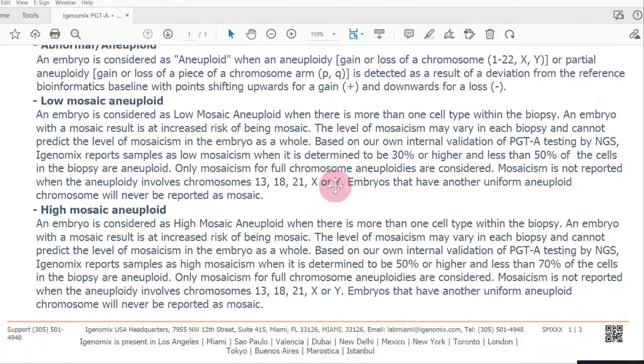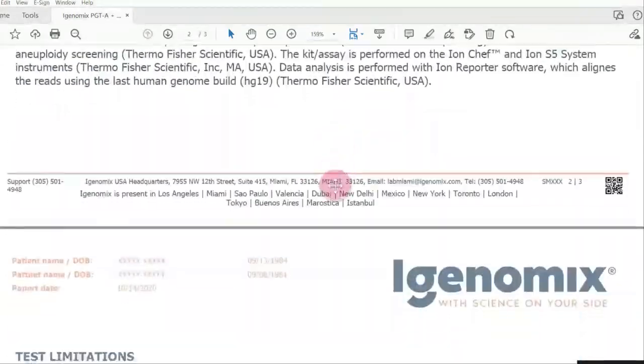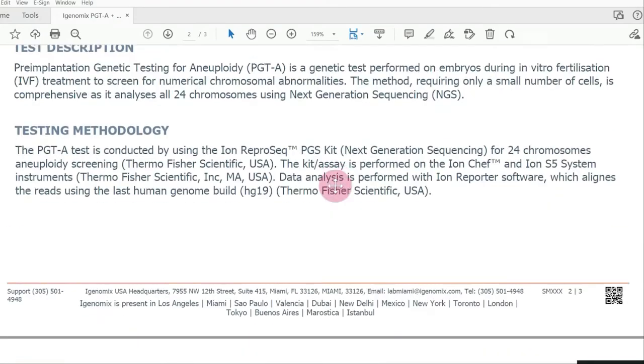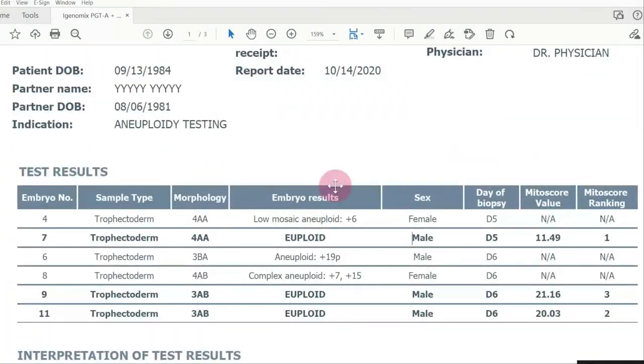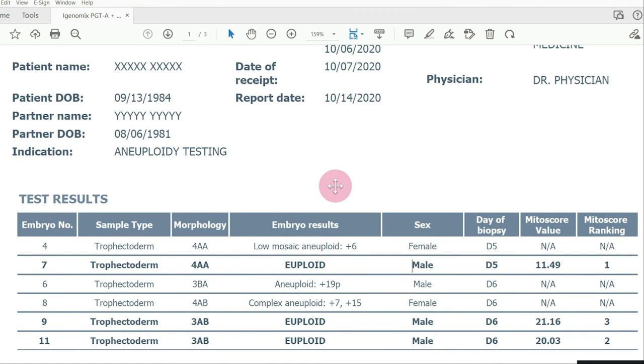If you scroll down, you'll see more information about each of the different types of results that can be observed. I'm not going to dive into that right now, but I'd love to hear from you. Do you have any questions about PGTA results reports? What are you wondering about specific PGTA results? Tell me down below in the comments. I hope you found that results report walkthrough helpful. Bye!